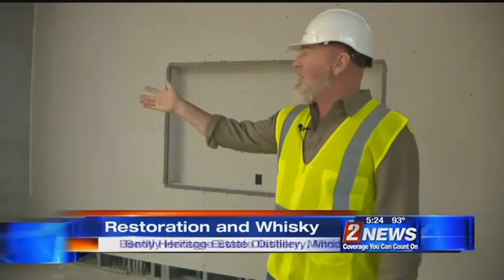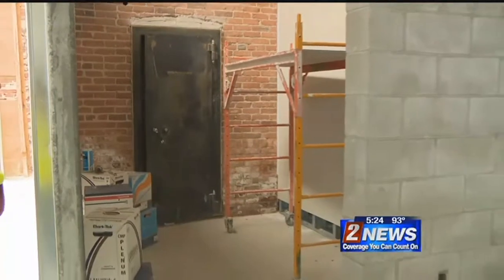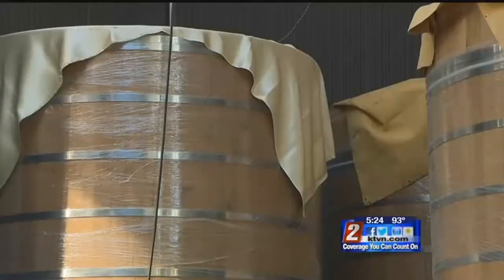That's one of the original vaults that we were able to save here in the building, and it is going to literally be our spirit safe. Christopher Bentley has a passion for old buildings in his hometown of Minden. He also has a love for single malt whiskeys.